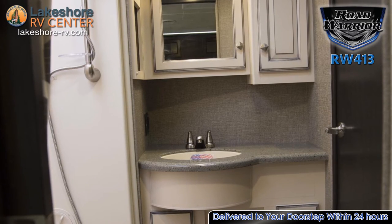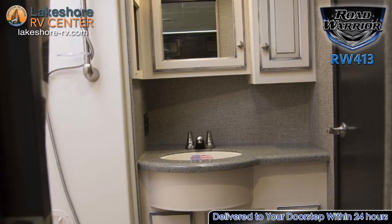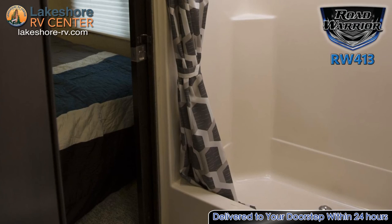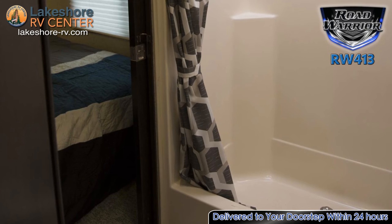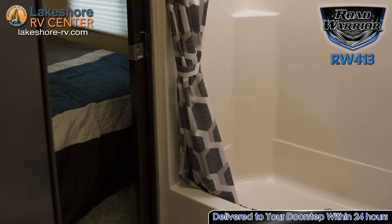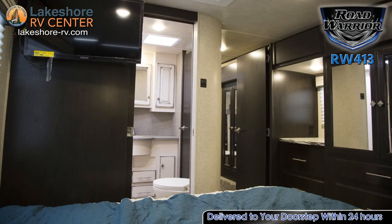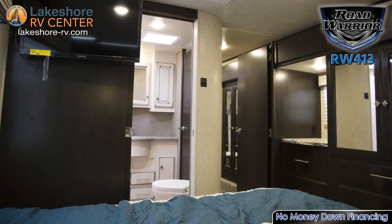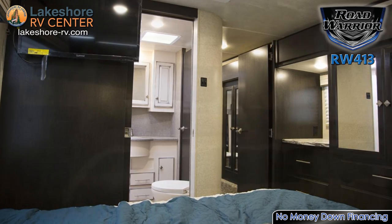There's no shortage of hot showers with the water heater that can heat up to 20 gallons per hour. Sink down into the huge king mattress at the end of the day and catch the evening news on the 32-inch LCD TV in the bedroom.